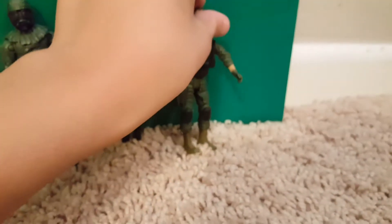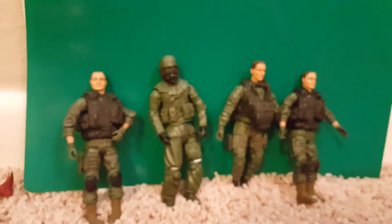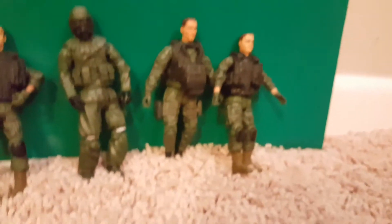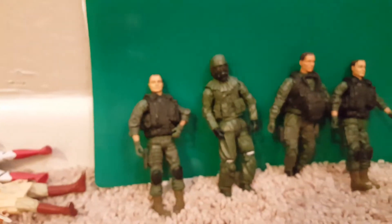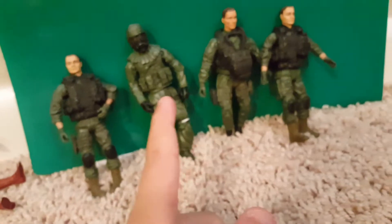I'm collecting Transformers, Star Wars, dinosaurs, and predators. But these Call of Duty figures will also go into my collection — just not on the Star Wars shelf. I'll put them on a different shelf.